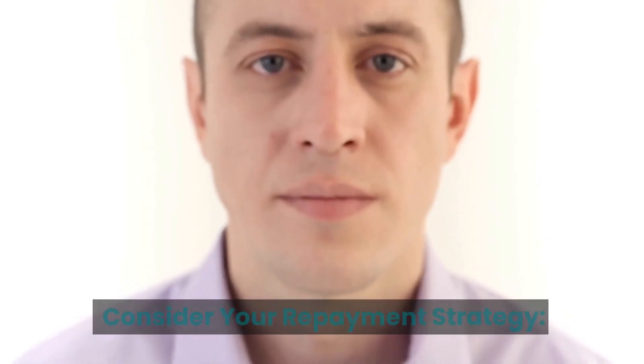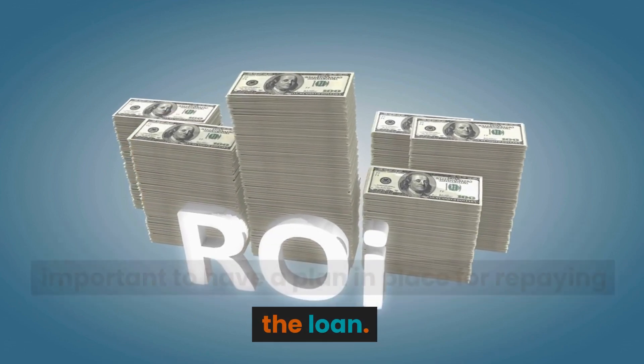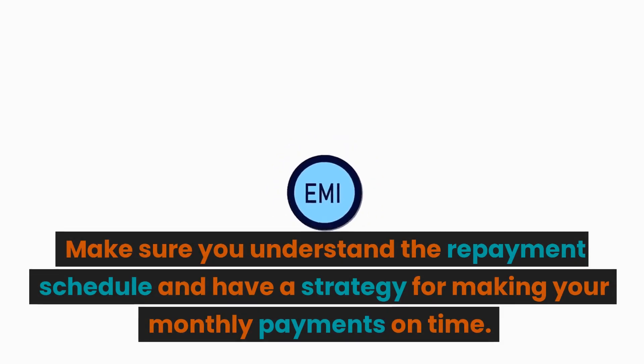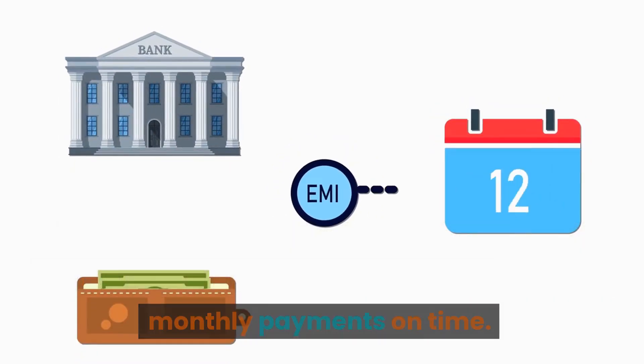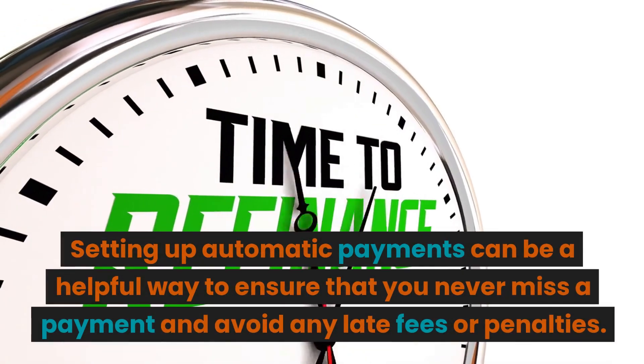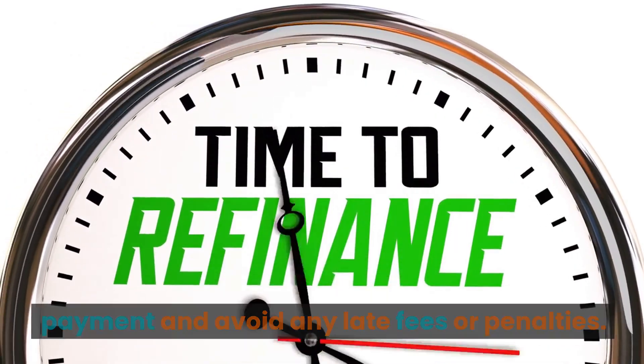Consider your repayment strategy. When financing your furniture purchase, it's important to have a plan in place for repaying the loan. Make sure you understand the repayment schedule and have a strategy for making your monthly payments on time. Setting up automatic payments can be a helpful way to ensure that you never miss a payment and avoid any late fees or penalties.